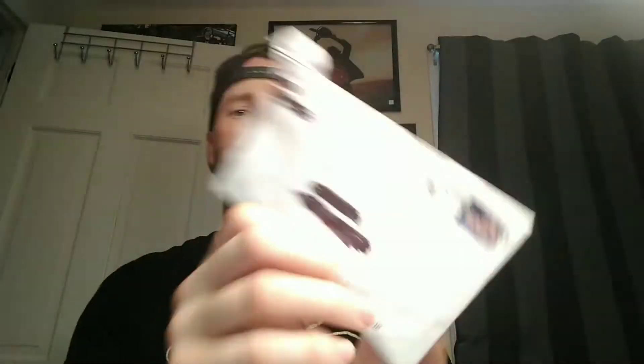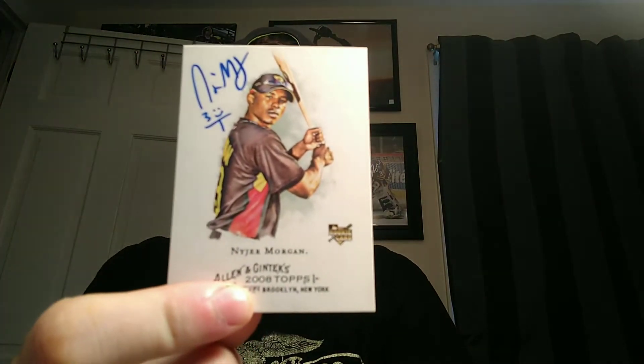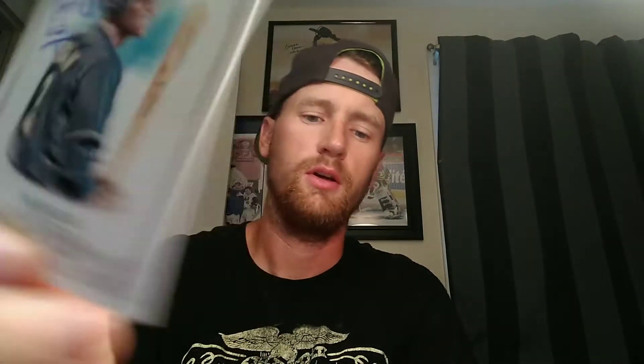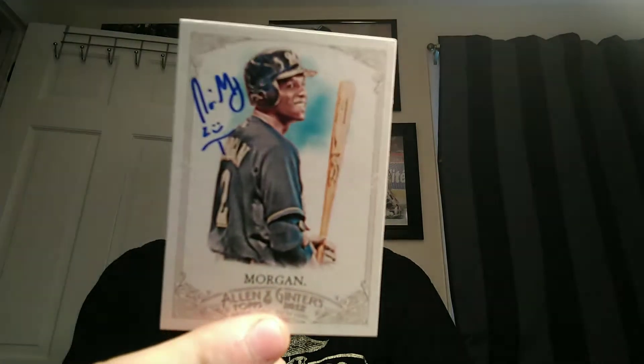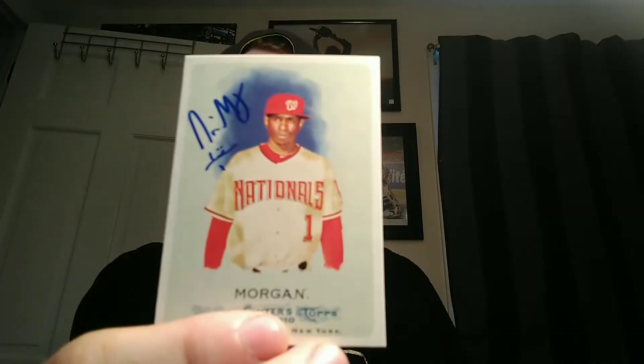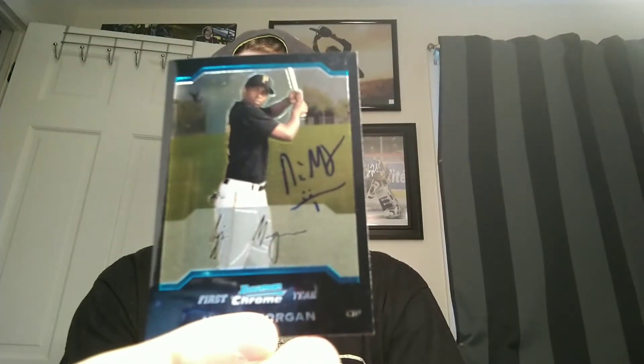This next one is coming back from Miami, Florida — from Nyjer Morgan. He signed a 2008 Topps Allen and Ginter rookie card, a 2012 Allen and Ginter, a 2010 Allen and Ginter — as you can see, I like the Allen and Ginters — and a Bowman Chrome first.